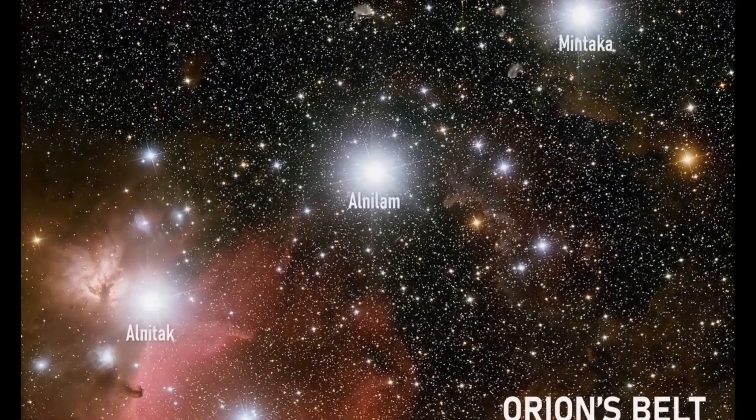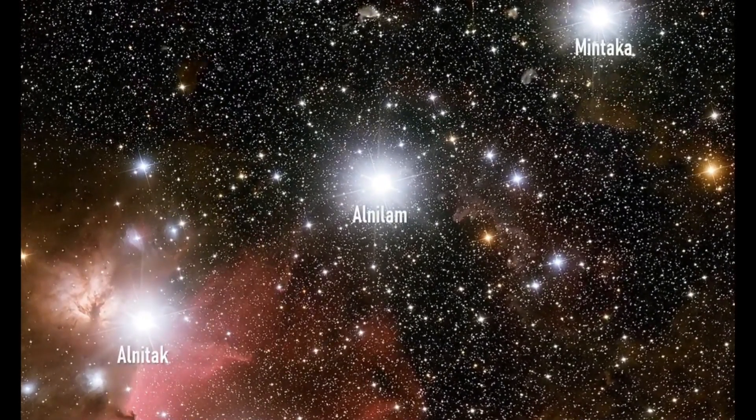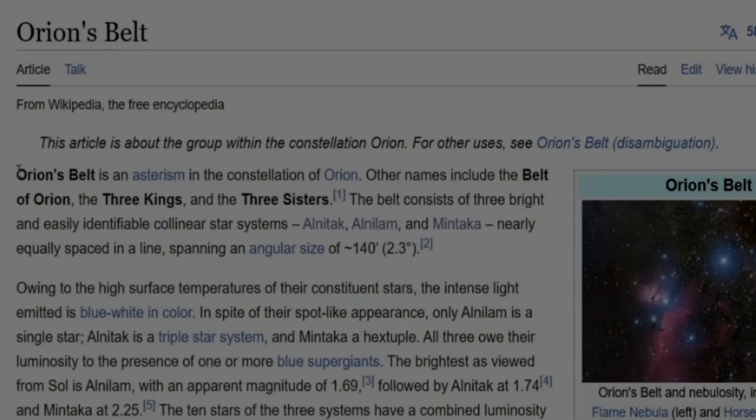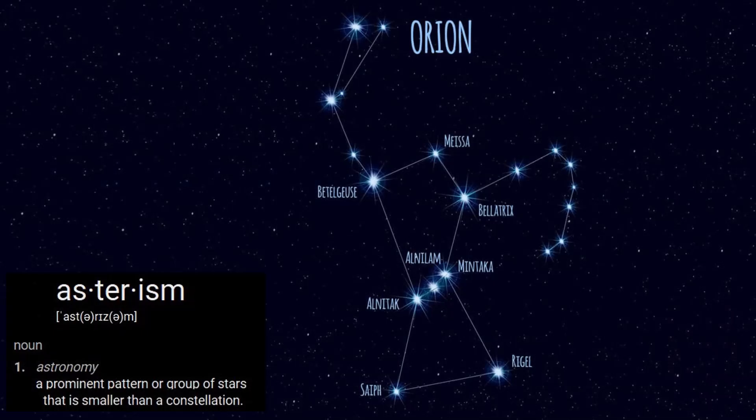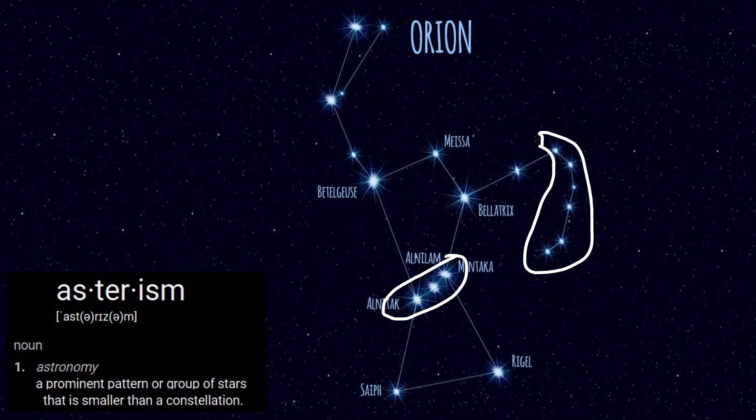Three stars, of course: Alnitak, Alnilam, and Mintaka. Orion's belt is an asterism — it's not a constellation itself. Asterism means that it's a distinctive shape in the sky, but not necessarily a constellation.